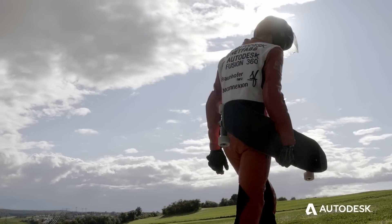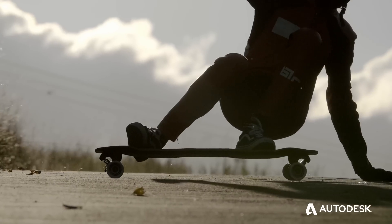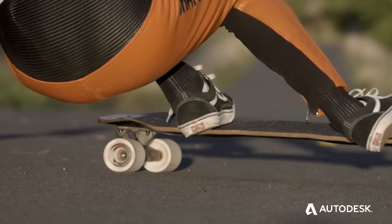It was a great experience to explore the new possibilities of additive manufacturing and generative design in combination with skateboarding.